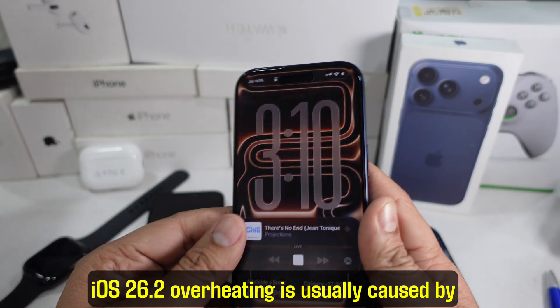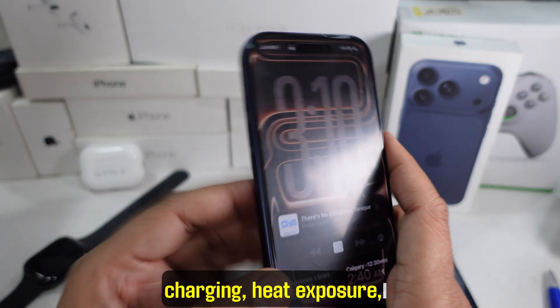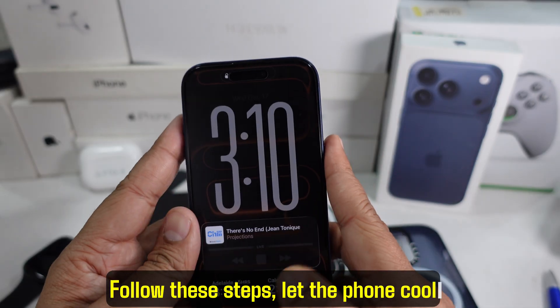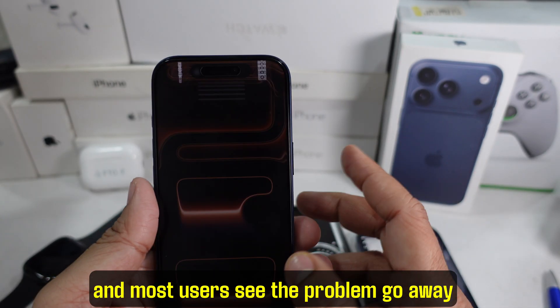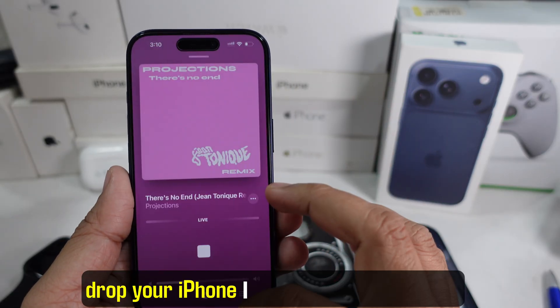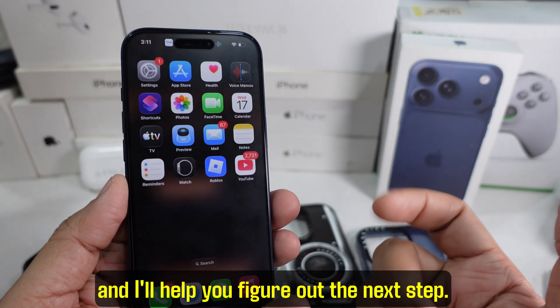To sum it up, iOS 26.2 overheating is usually caused by background activity, charging, heat exposure, or indexing after the update. Follow these steps, let the phone cool naturally, and most users see the problem go away within a day or two. If you're still facing overheating, drop your iPhone model and battery health in the comments and I'll help you figure out the next step.